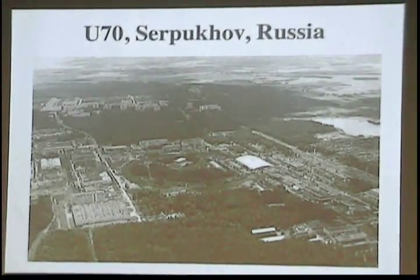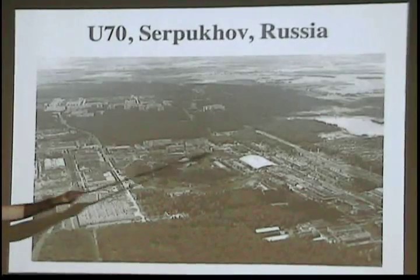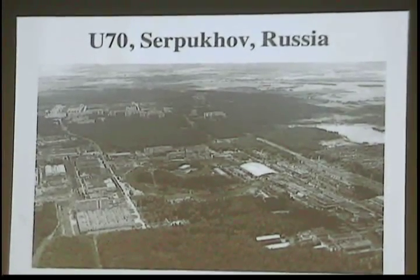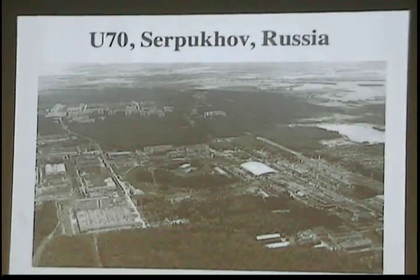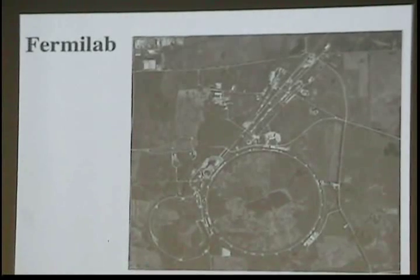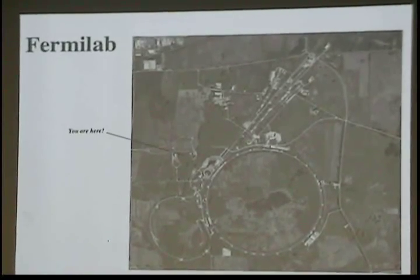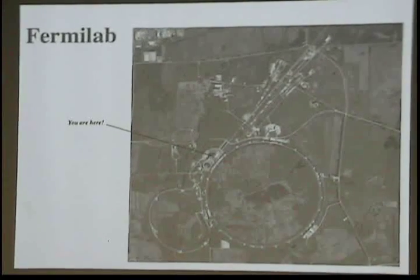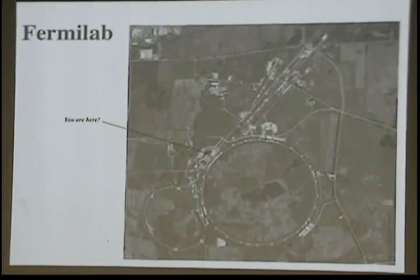Here's a picture showing the U70 footprint in Russia against the Russian landscape. And then there's Fermilab seen from high altitude — the high-rise building is right here. It's a 10-square-mile site with 6,800 acres.